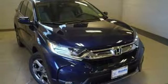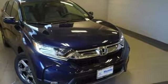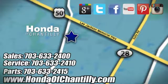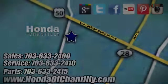Every Honda's designed with the driver in mind. If you've been waiting for the perfect time for a test drive, the time is now. Experience it today. Honda of Chantilly — we're conveniently located just south of Dulles Airport at 4175 Stonecroft Boulevard in Chantilly.